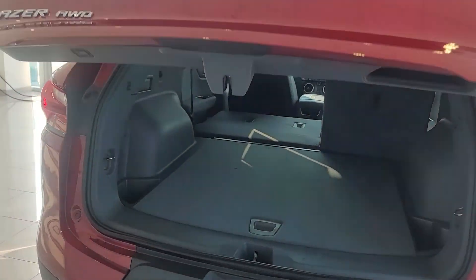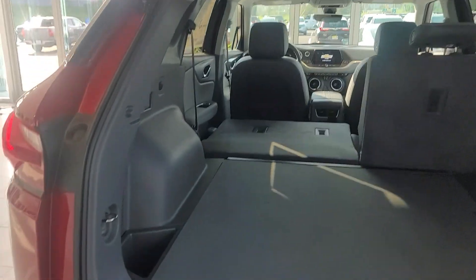Plenty of room in here. Take a look — the power liftgate gives you a lot of room, and it has your spare tire and jack, as well as under-compartments.